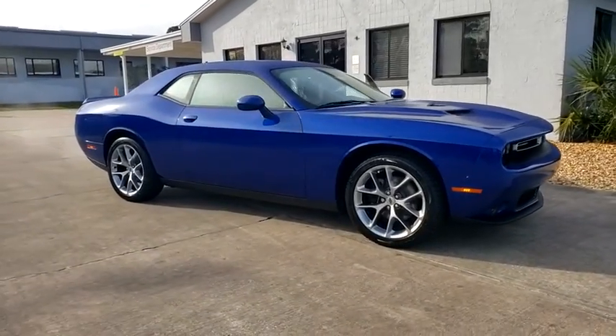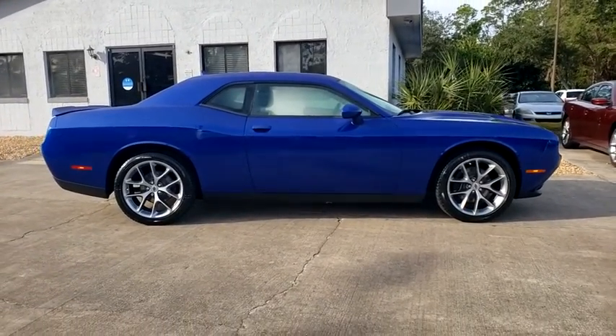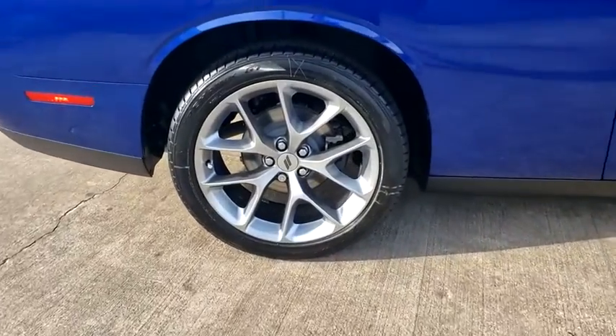Take a ride in the 2021 Dodge Challenger. Rated most appealing mid-sized sport car by J.D. Power and Associates, the Dodge Challenger delivers on style and performance. It's powerful, practical, and efficient.